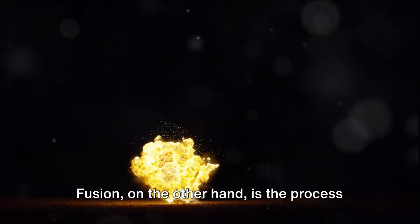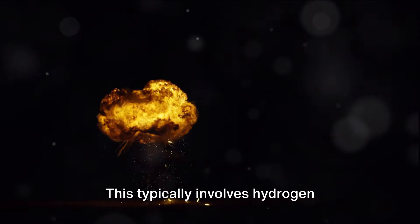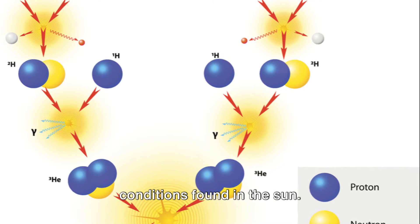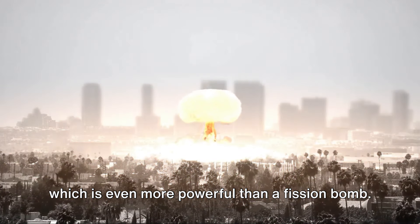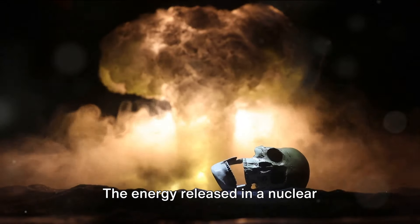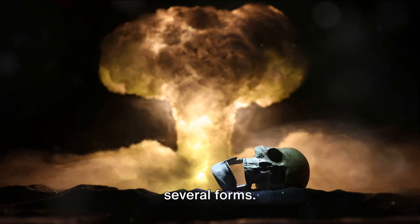Fusion, on the other hand, is the process where two atoms combine to form a larger atom. This typically involves hydrogen isotopes and occurs under extremely high temperatures and pressures, akin to the conditions found in the sun. This is the process behind the hydrogen bomb, a type of thermonuclear weapon, which is even more powerful than a fission bomb. The energy released in a nuclear explosion is immense, and it comes in several forms.